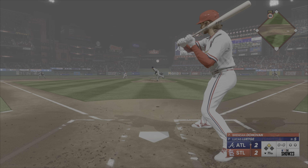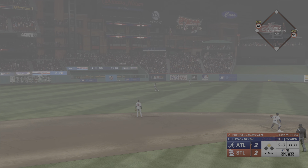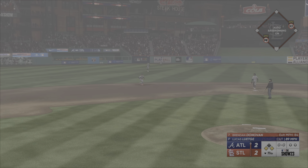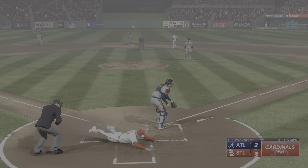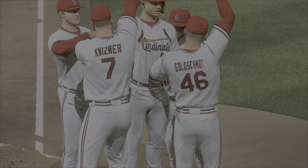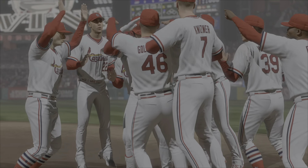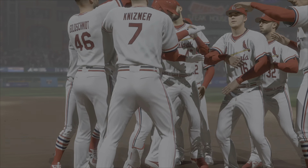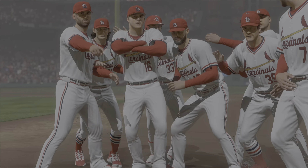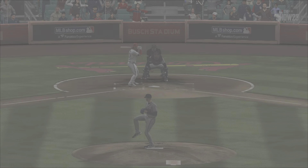Here comes the pitch. Line drive. Base hit! The leadoff man aboard. Here's the throw! The winning run crosses the plate, and the Cardinals lock it off in the 11th. He had to feel the pressure with the winning run on second base. Found a way to make solid contact, and the winning run comes across to score. Everyone going crazy. Exciting finish to this game today.